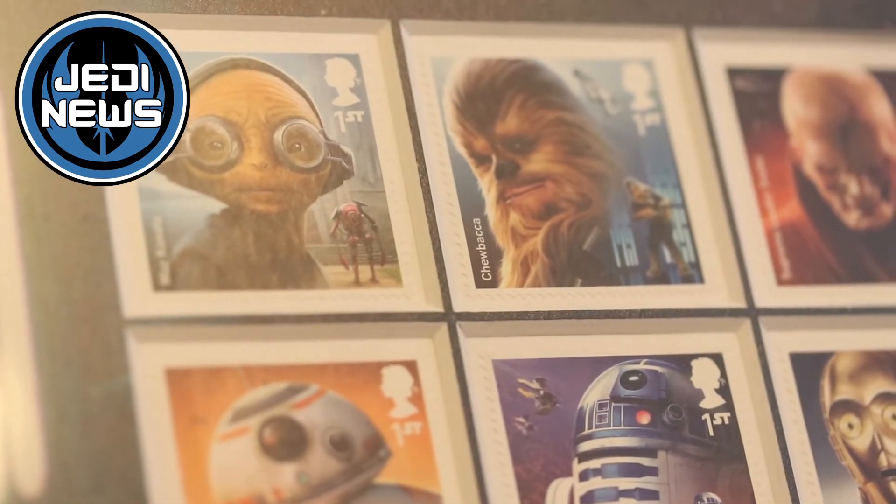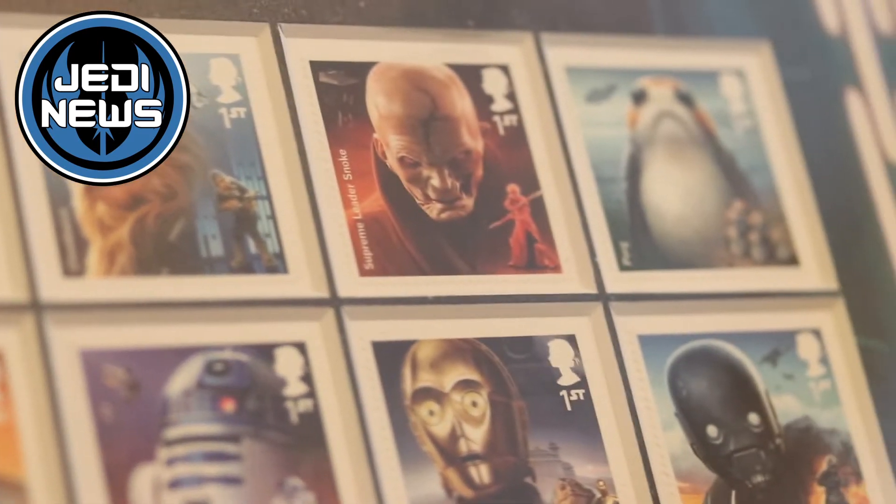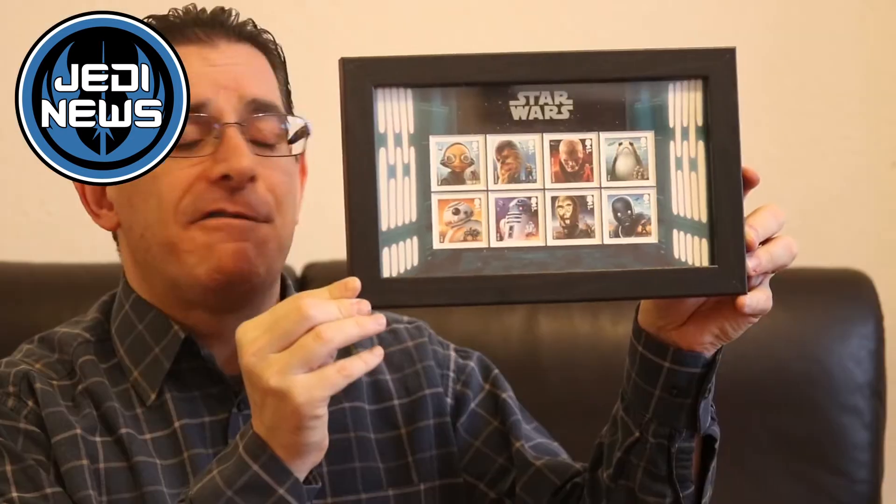These eight new stamps are absolutely fantastic and they're available right now. You can get them in this fantastic frame or in various other different guises. Earlier in the year, Royal Mail celebrated the 40th anniversary of Star Wars with an amazing set of the original Trinity stamps released from 2015 in special editions, and those are still available, as are all of these stamps, at royalmail.co.uk/starwars. We'll put the links in the description.